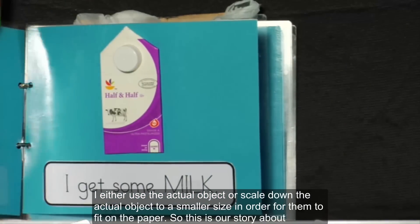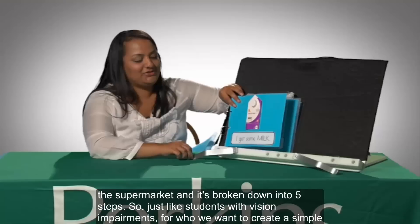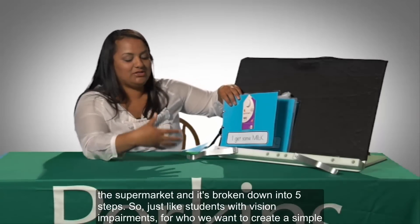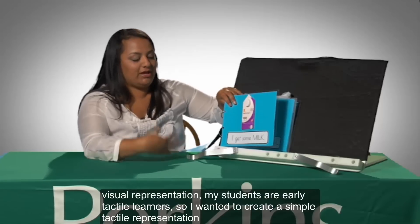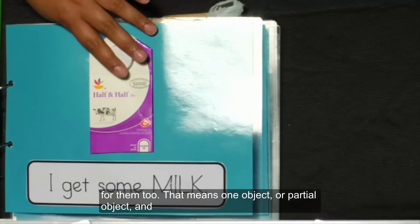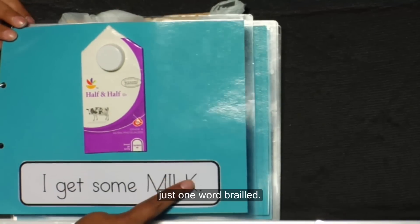So this is our story about the supermarket, and it's broken down into five steps. Just like students with vision impairments, where we want to create a simple visual representation, my students are early tactile learners, so I wanted to create a simple tactile representation for them too. So that means one object or partial object, and just one word brailled.